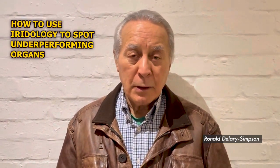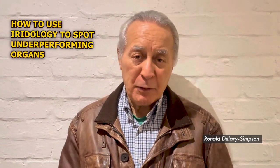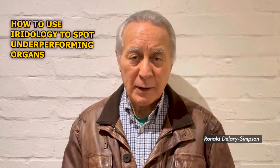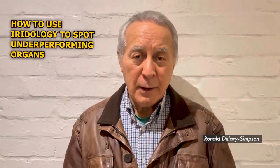In this video I'm going to speak to you about the use of iridology to pinpoint organs that are underperforming in the body. In previous videos we've talked about pinpointing the lungs, the pancreas, the liver, and the thyroid.